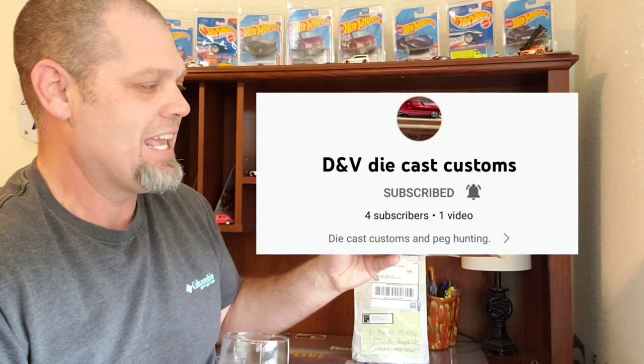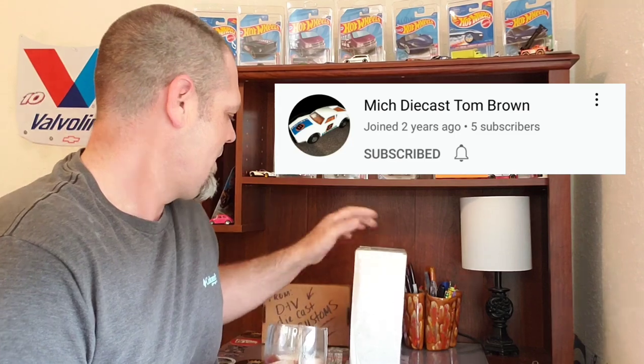Hello, everybody. Welcome back to another episode of Live or Diecast, and we got a special one for you today. Now to the mailbox — I got a special package from Donald over at VNV Diecast Customs, and I got a package from Tom Brown. I'm pretty stoked about what's in these boxes. And I already happen to know what's in these boxes, but I cannot wait to open them and show you guys and get these in my hand.